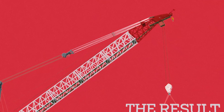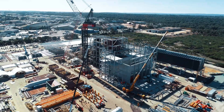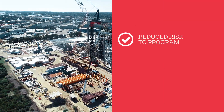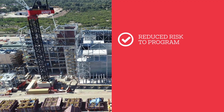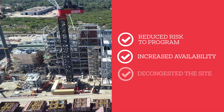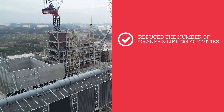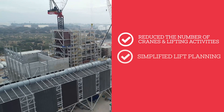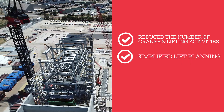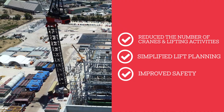Without the need for ground improvements or expensive civil construction works, Maa's approach delivered a simple, clean craneage solution that reduced the risk to program — especially that associated with high winds — by increasing availability, removed complexity and decongested the site, reduced the number of cranes and lifting activities required, simplified lift planning, allowed the site to react to unscheduled lifting requirements, and improved safety by reducing onsite works and working at height risks.